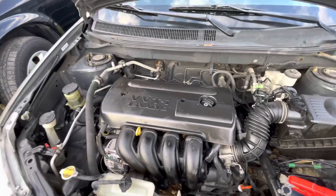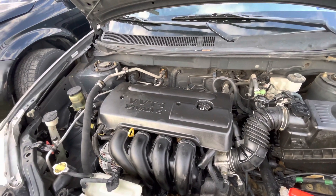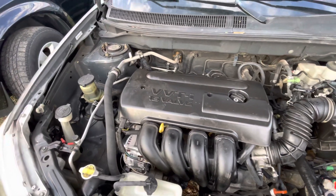Try to get under the hood real quick. It's a 1.8 liter four-cylinder.